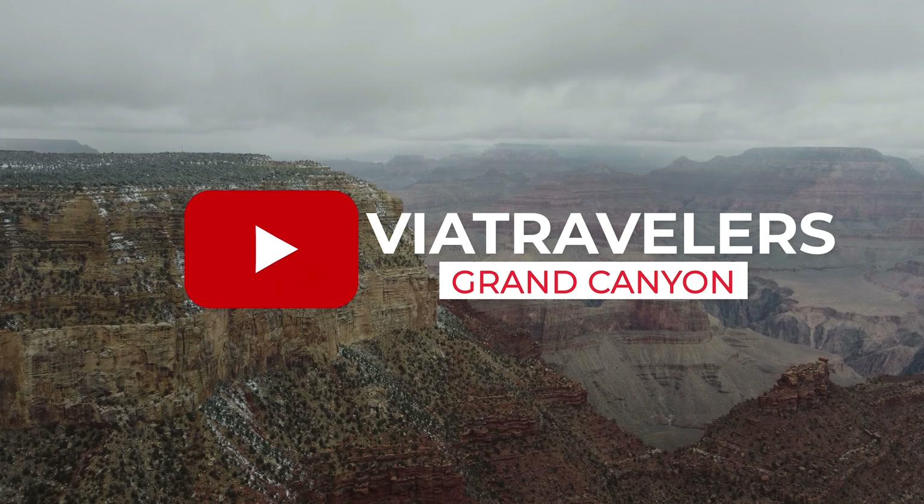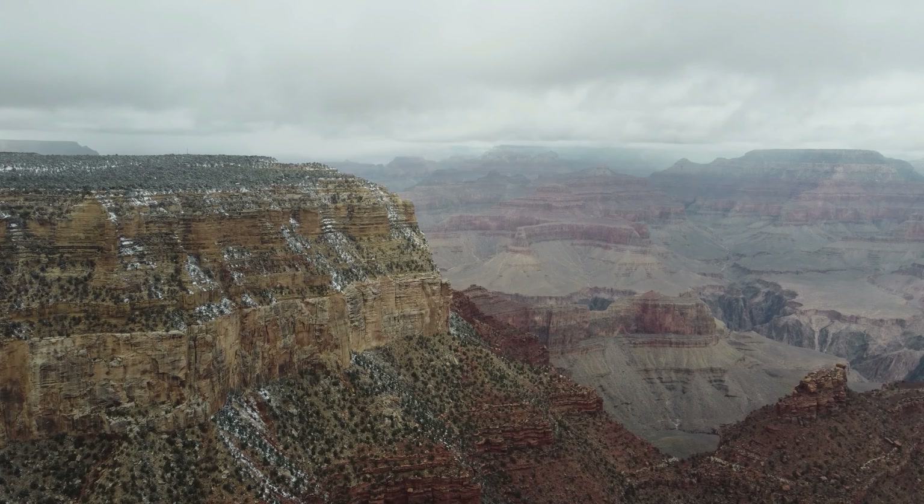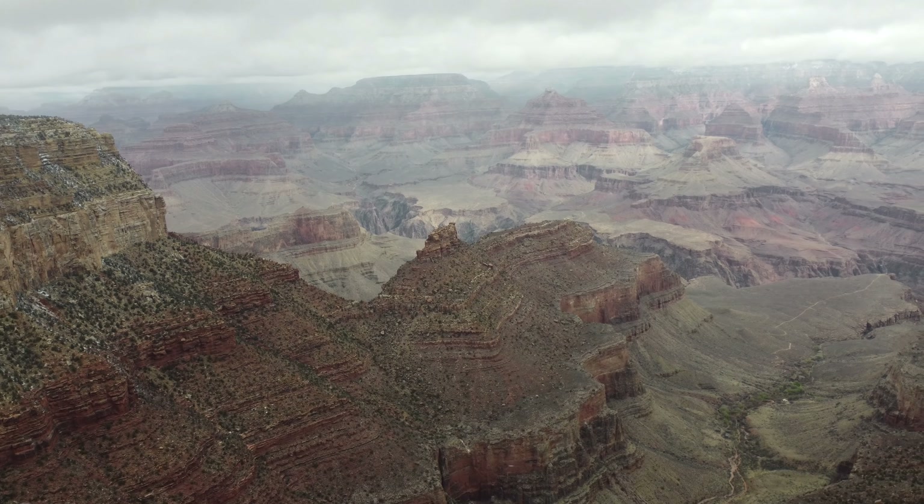Grand Canyon National Park. We've all seen it in movies and on postcards — the famous Grand Canyon. It's one of the most stunning and popular tourist attractions in the country.